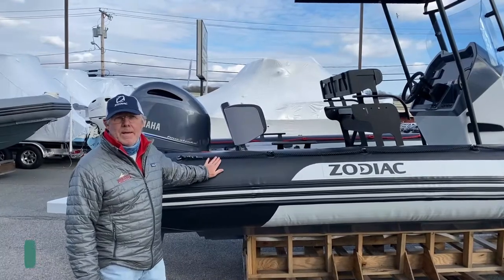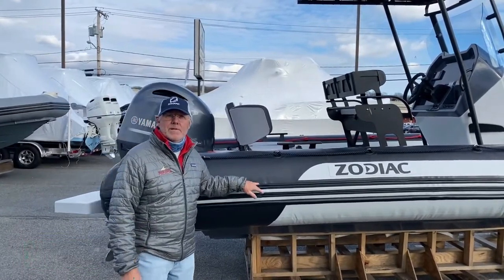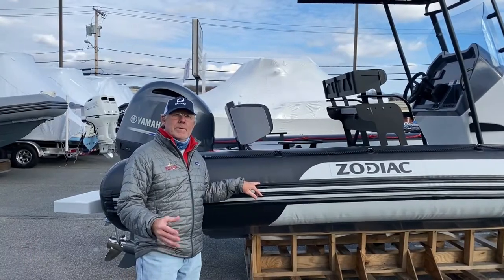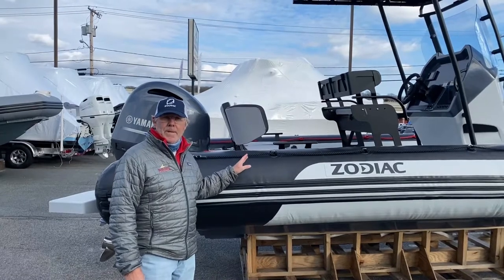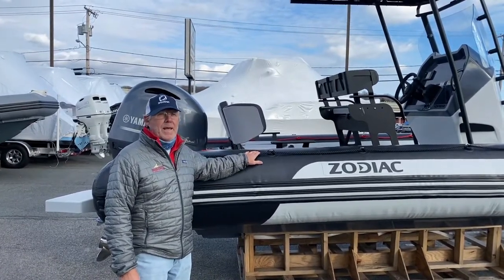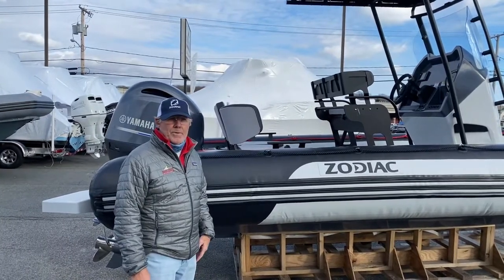Here we have a Zodiac Open 6.5. That 6.5 stands for six and a half meters, the equivalent of 20 feet one inch. She's got an 8 foot 4 inch beam. The boat is rated capacity for 15 adult passengers and she's got a 53 gallon fuel tank.